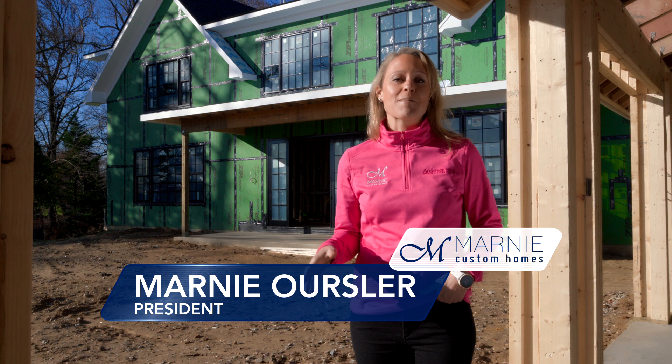I'm Marnie Owsler and I'm a fifth generation builder from Bethany Beach, Delaware. I'm in Annapolis, Maryland today to talk about two brands I know and trust: 84 Lumber and Anderson Windows.